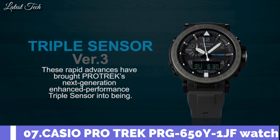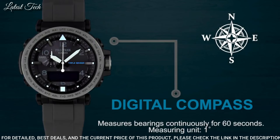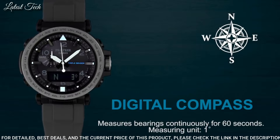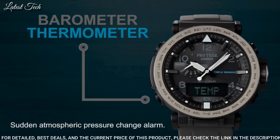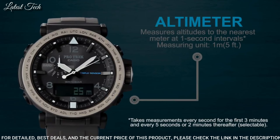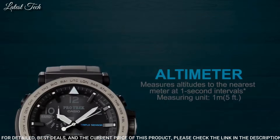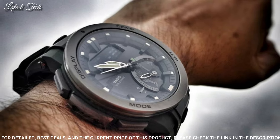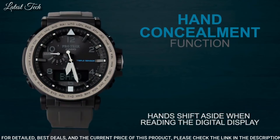Number 7: Casio ProTrek PRG-650Y-1JF Watch. It has Japanese solar quartz movement. Polymer stainless steel case of round shape. Case dimensions are 51.5 millimeters in diameter and 13.4 millimeters in thickness. The dial is black LCD. Display type: analog digital. This timepiece has mineral glass. Polymer band, band color black. Water-resistant depth: 100 meters.